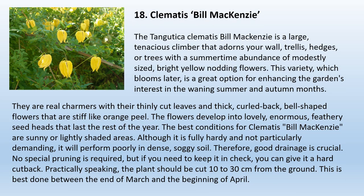18. Clematis Bill Mackenzie. The Tangitica clematis Bill Mackenzie is a large, tenacious climber that adorns walls, trellises, hedges, or trees with a summertime abundance of bright yellow nodding flowers. This variety, which blooms later, is a great option for enhancing garden interest in the waning summer and autumn months. The flowers are bell-shaped with thinly cut leaves, stiff like orange peel, and develop into lovely feathery seed heads. The best conditions are sunny or lightly shaded areas. It will perform poorly in dense, soggy soil, so good drainage is crucial. No special pruning is required, but if needed, cut it back hard — about 10 to 30 centimeters from the ground between late March and the beginning of April.